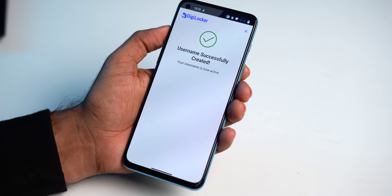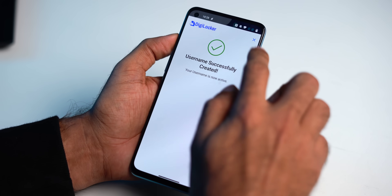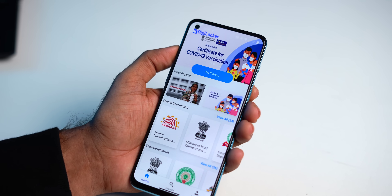First up, we have DigiLocker. DigiLocker is not a new app, but I want everyone to install this app after watching this video — it's kind of not promoted well. DigiLocker is an app by the Indian government that already has a collection of hundreds of documents of citizens. You just have to log in and pull those files using your mobile number. For example, have a look.